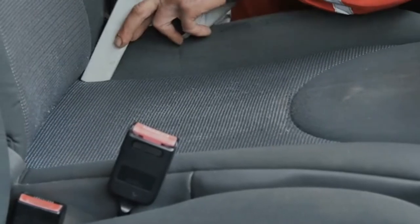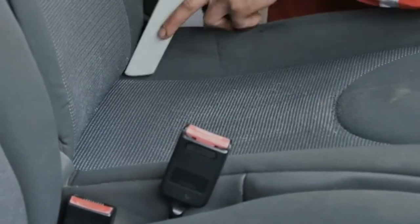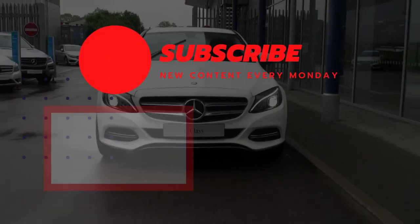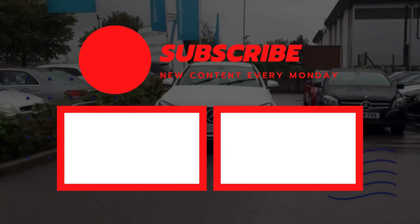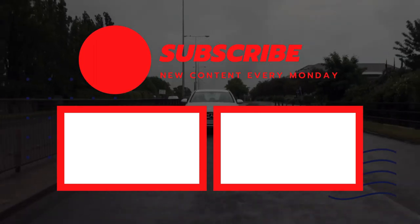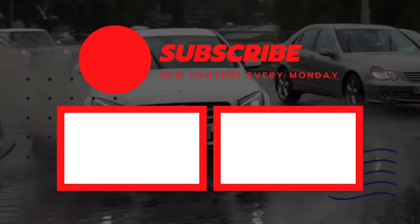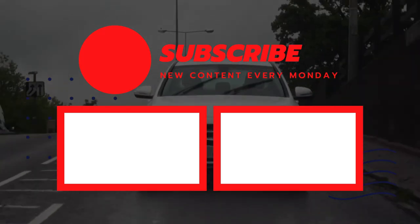And there you have it — the top 5 best car vacuum cleaners out there. Whichever one you choose based on your needs and preferences, write your comments and suggestions and our research team will get to work to give you a fair and square product review. Stay up to date with our latest videos by tapping the bell icon, and to become part of the growing online community, subscribe to our channel.